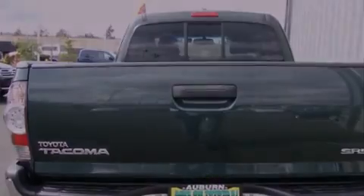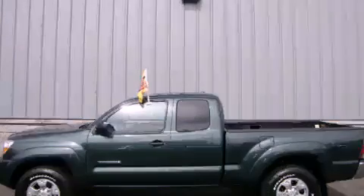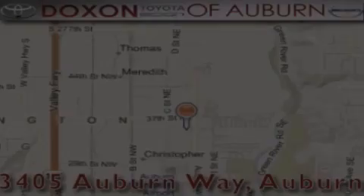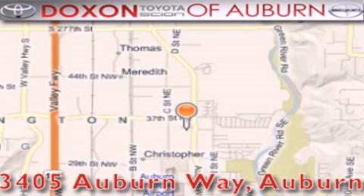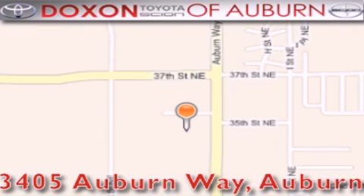This vehicle won't last long at this price. Call and arrange a test drive now. Dachshund Toyota of Auburn is located at 3405 Auburn Way in Auburn, satisfying customers for over 70 years.